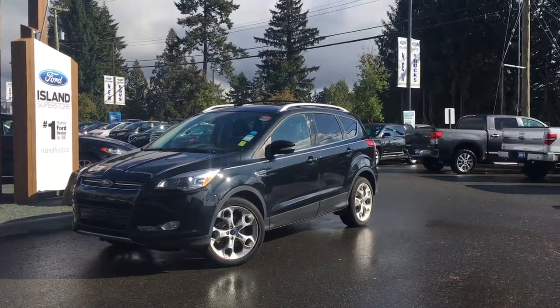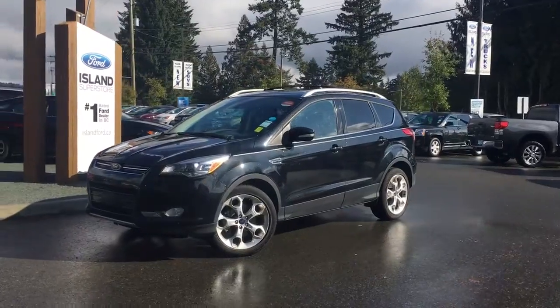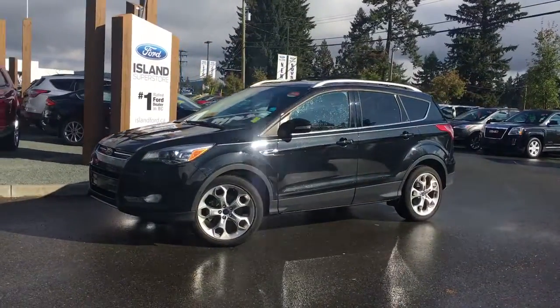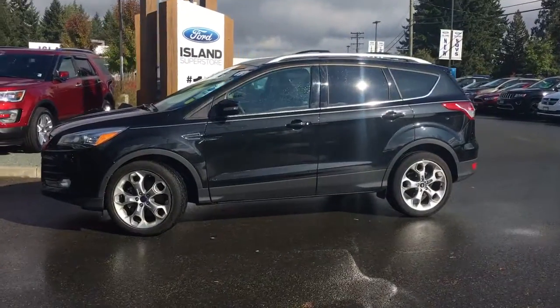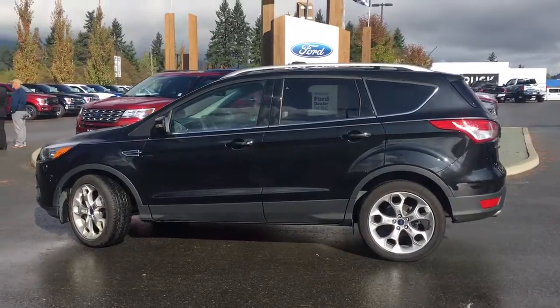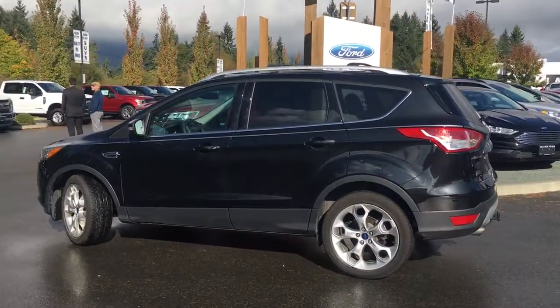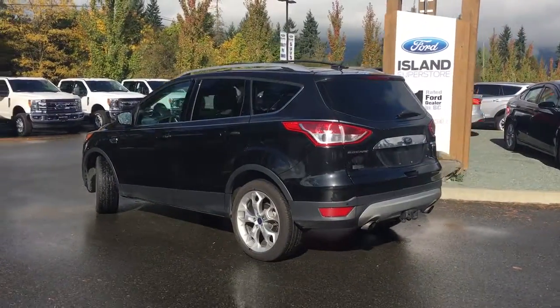Thank you for joining us today at Island Ford Superstore located on North Cross Road in Duncan, BC, off the Trans-Canada Highway. We're in the Cowichan Valley on Vancouver Island. Today we're looking at a 2014 Escape Titanium in tuxedo black with black leather interior, seating for five, four doors and a hatch. This has a four-cylinder all-wheel drive EcoBoost engine, a Canadian touring package as well as a technology package.